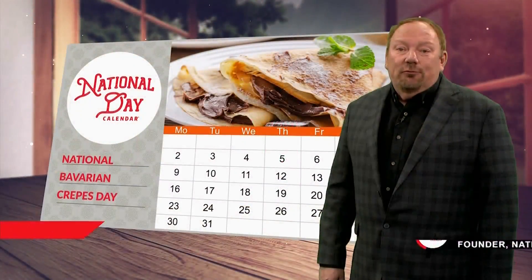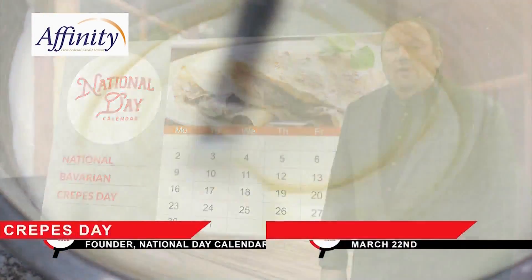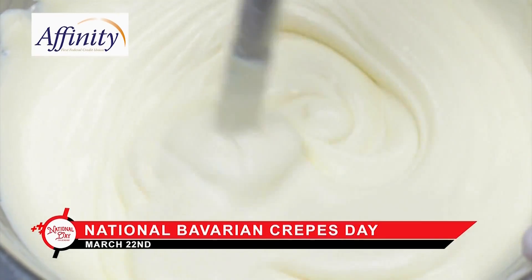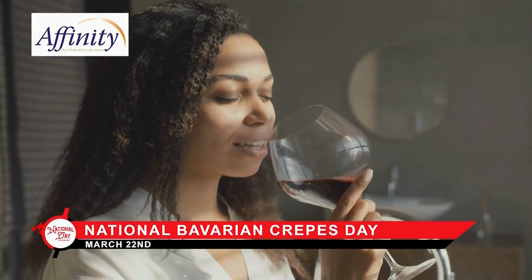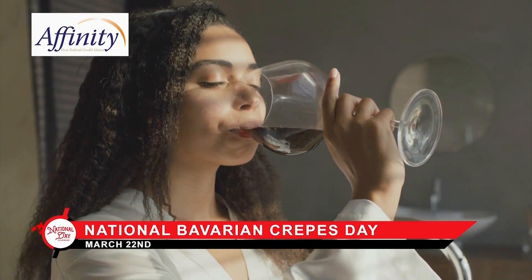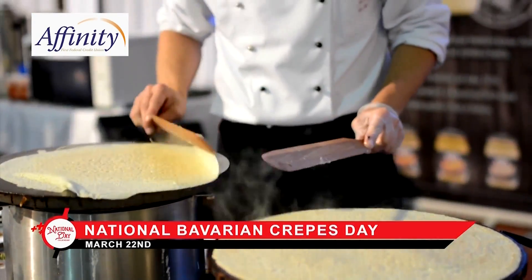If you've ever wondered about the difference between French and Bavarian crepes, here's the deal. It starts with the batter. The French recipe calls for a period of rest after mixing the ingredients, which allows the gluten and the flour to relax. And if you have time to wait, then by all means kick back, drink a glass of wine, and do things the Parisian way. This makes for a lighter, more tender crepe.